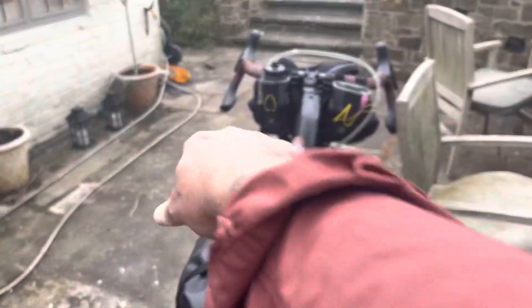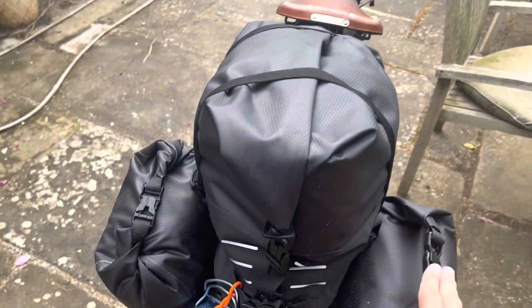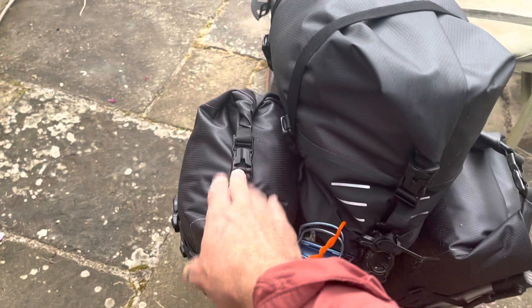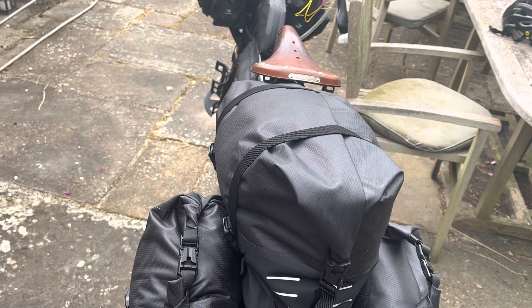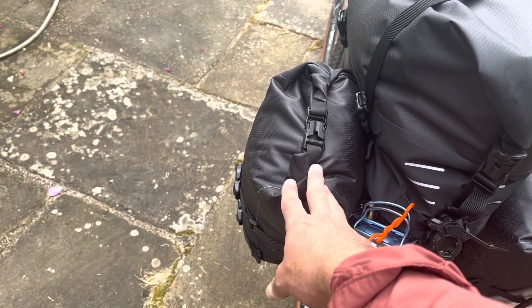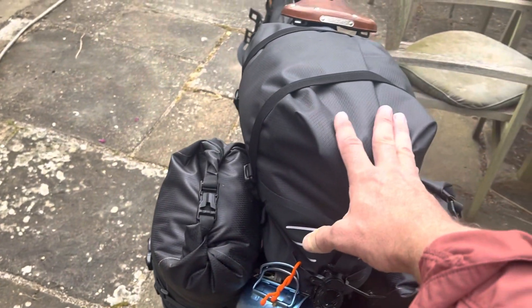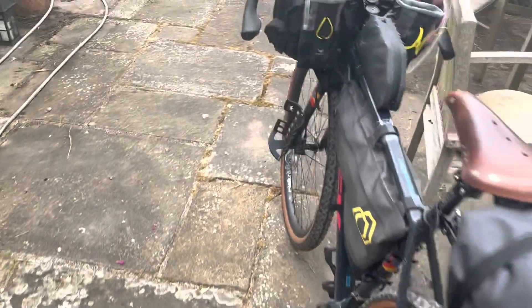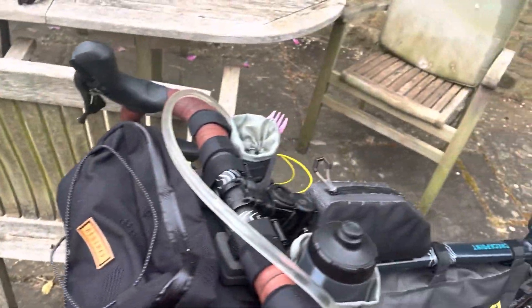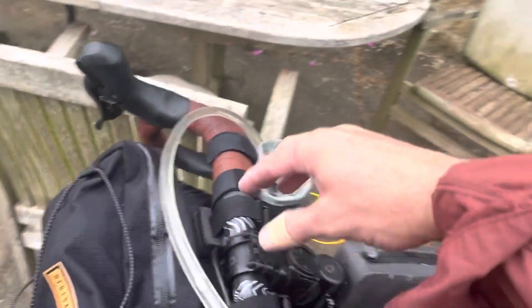These two mini pannier bags are basically what was up on the front fork before. My sleeping bag, air mat, air mattress or small air pad, and other sundries go in here — mainly clothes. That's why I swapped things around up front as well.